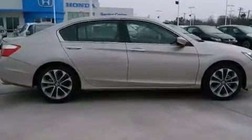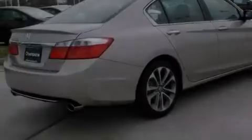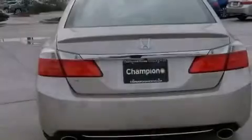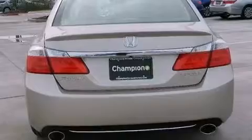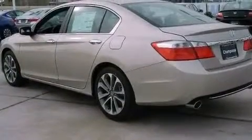Its top features include a multi-link rear suspension, a rear-view camera, traction control and stability control systems, hill start assist, 18-inch alloy wheels, and a tire pressure monitoring system.